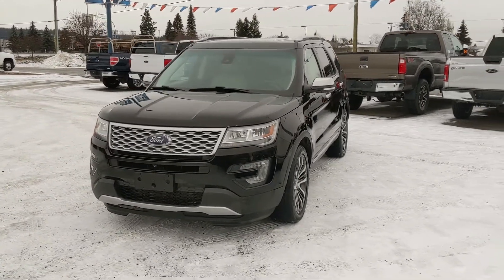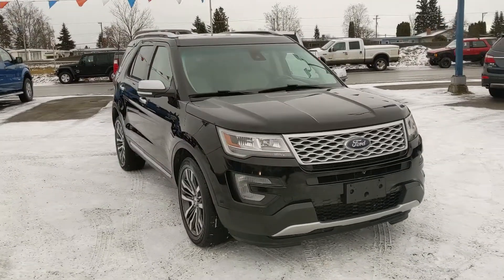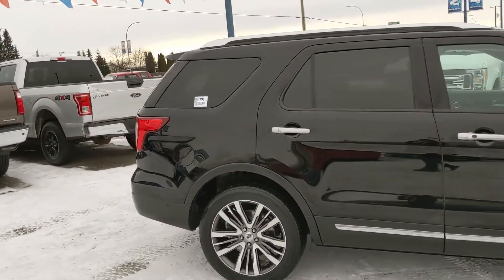Hello, this is Eric at the Print Shored Ford Pre-owned Supercenter and we're taking a look at the 2016 Ford Explorer in a Platinum trim, powered by a 3.5 liter V6 EcoBoost engine providing you with plenty of power for towing, hauling, and 4x4ing — whatever you want to do with this vehicle.